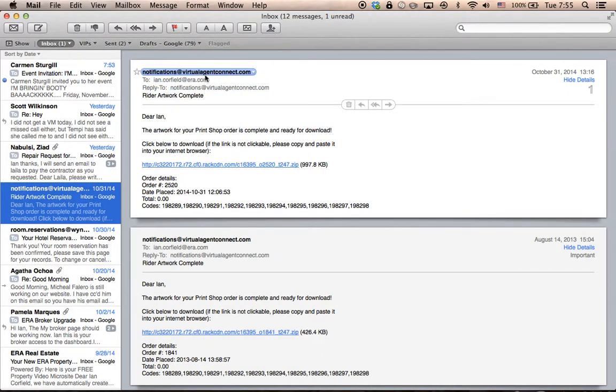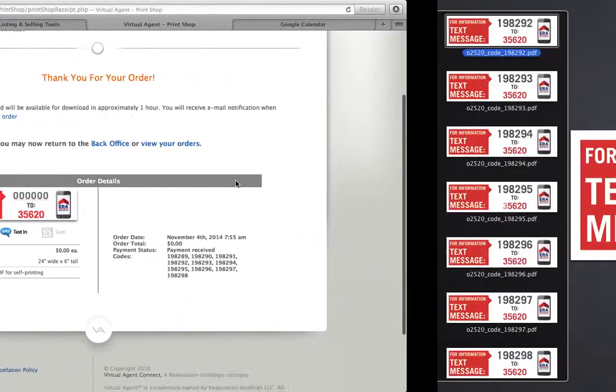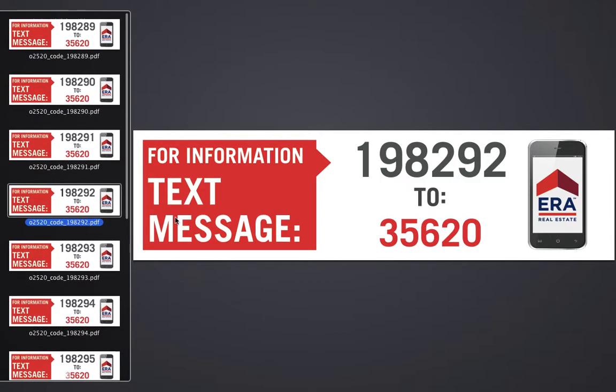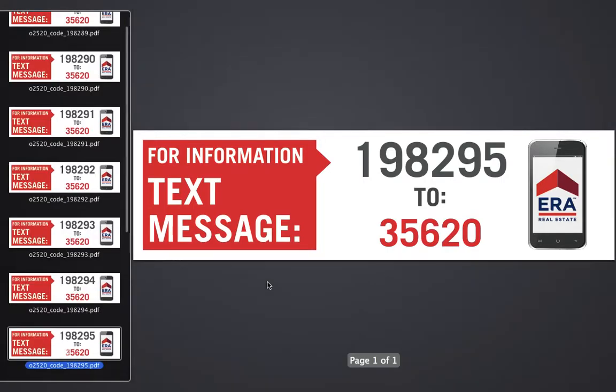This is how it comes — a notification from Virtual Agent Connect. If I click on that and open it up, it looks a little like this: here are all my numbers in one place. I could, in theory, take this to my own sign shop and have these put together to put on top of my sign. This is just an alternative to the blank message rider we sell in the office where you'd maybe go to Lowe's and get your own numbers — just another method.